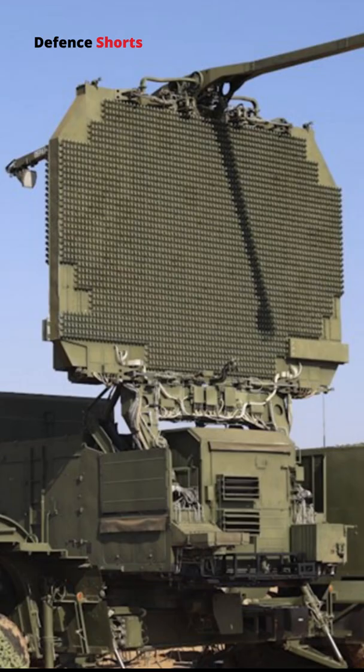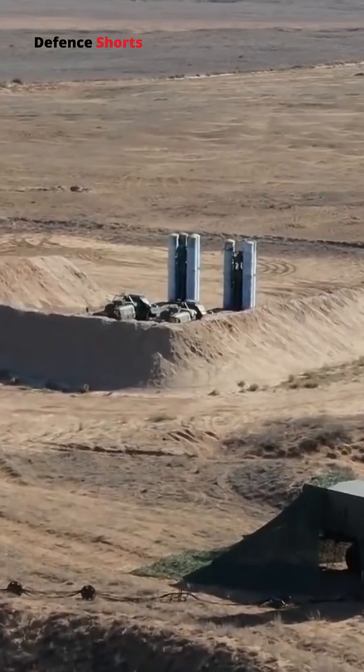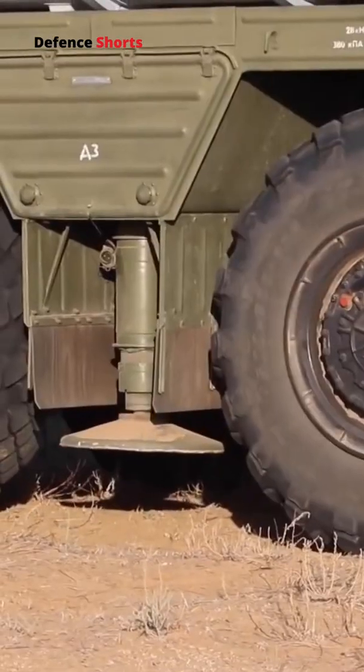The S-400 uses four radars. The 91N6E main radar is a panoramic radar detection system with a 600-kilometer range. It can track 300 targets and is protected against jamming.